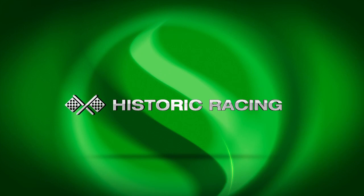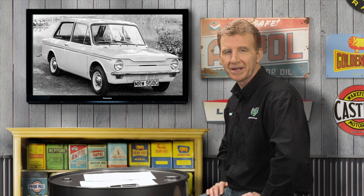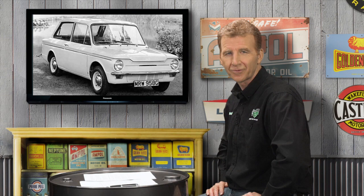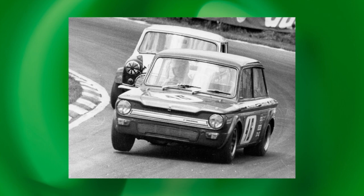The Hillman Imp, like the Mini, was a motorsport natural, even though its engineering attributes were diametrically opposed to its BMC nemesis — rear-engine rear-wheel drive versus the Mini's front-engine front-wheel drive. The Imp's aluminium slant-four engine created a low centre of gravity which, combined with semi-trailing arm rear suspension and a light kerb weight, resulted in a car that was competitive in both rallying and racing. The Imp's dominance of the British Touring Car Championship was undoubtedly its greatest achievement, winning the 1970, '71 and '72 titles.